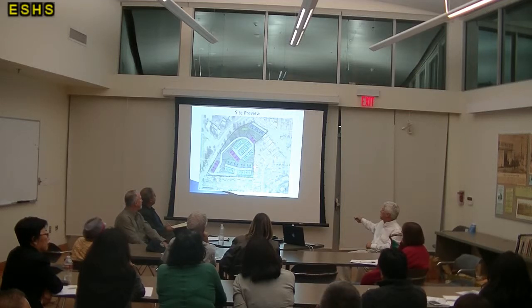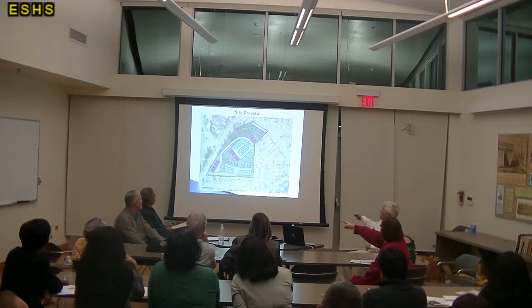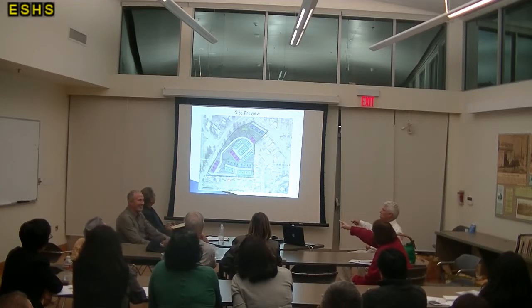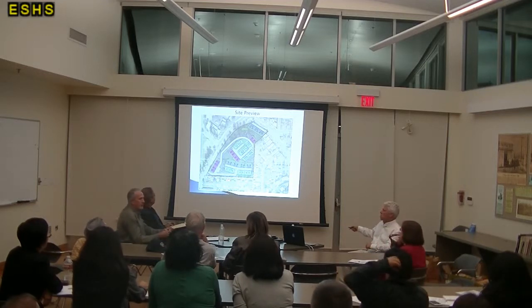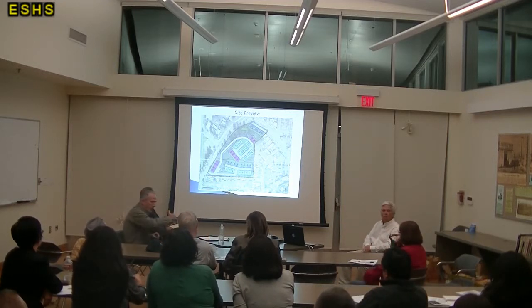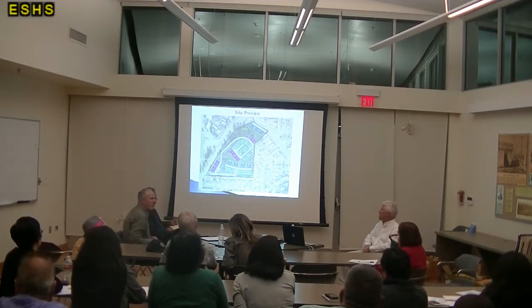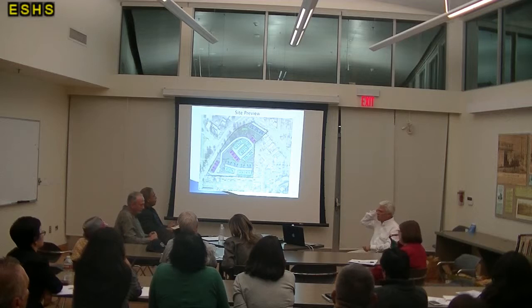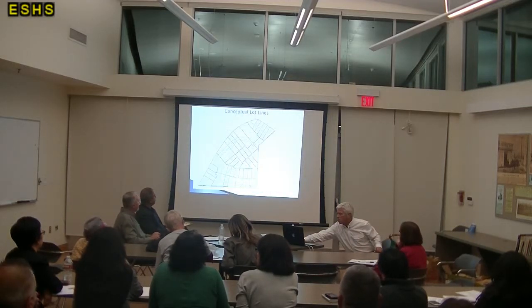That area all the way to the street — that whole back part. There are three parcels that make up the entire site. I think what you're saying is the south part going all the way down to the street. We actually have a slide later that shows the section.